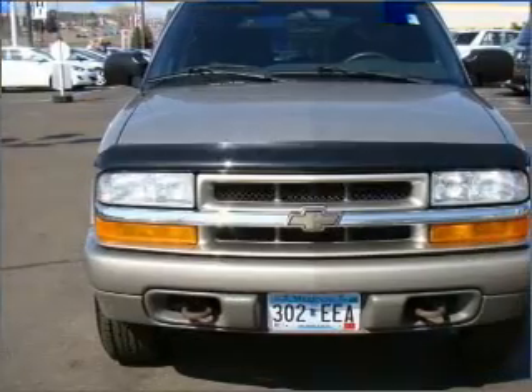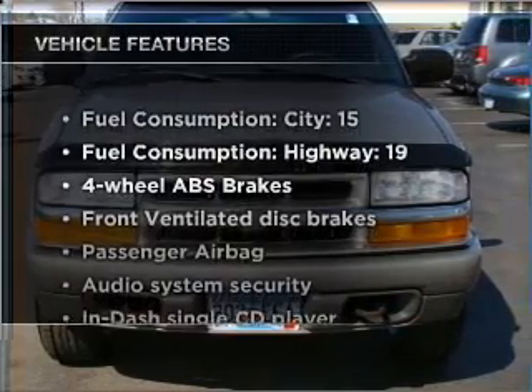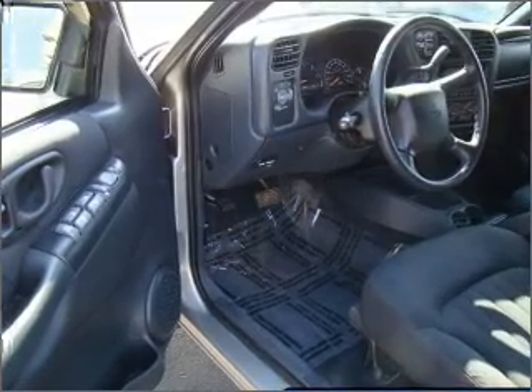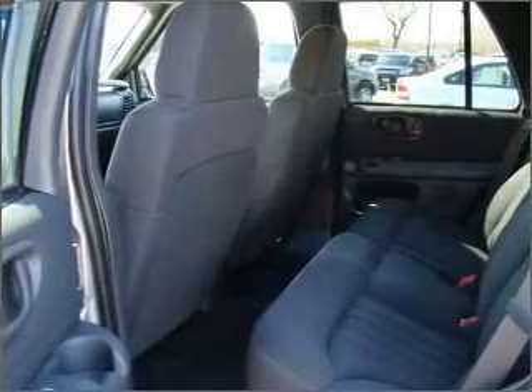The anti-lock braking system will help deliver you safely to your destination. Plus, enjoy these notable features that are included in this vehicle: air conditioning, power door locks, power windows, power steering, cruise control, and AM-FM stereo with a CD player.